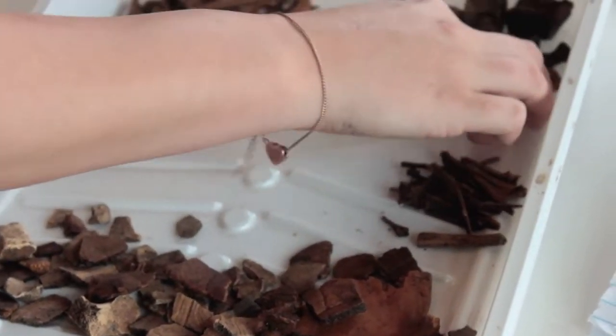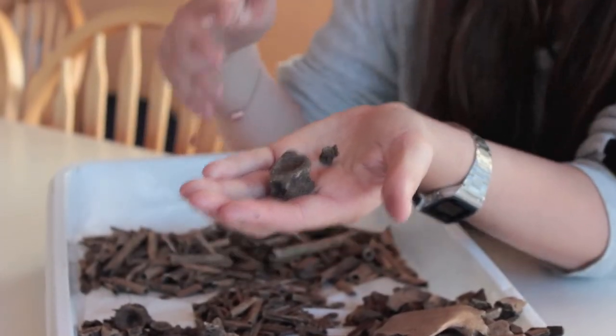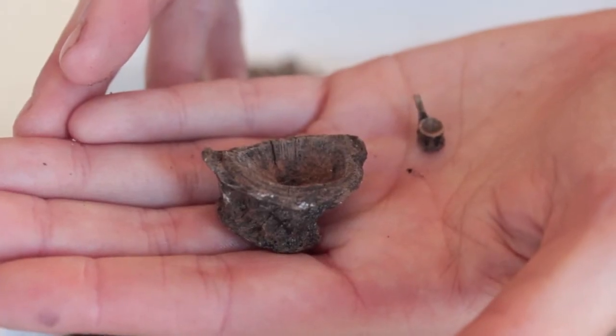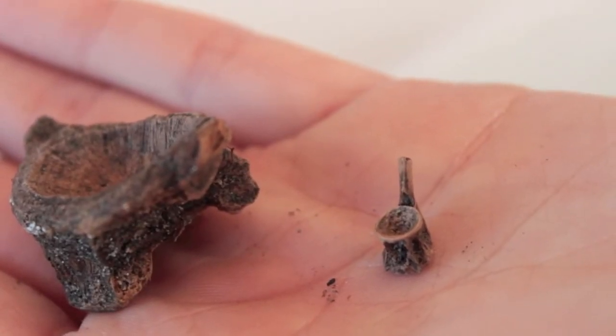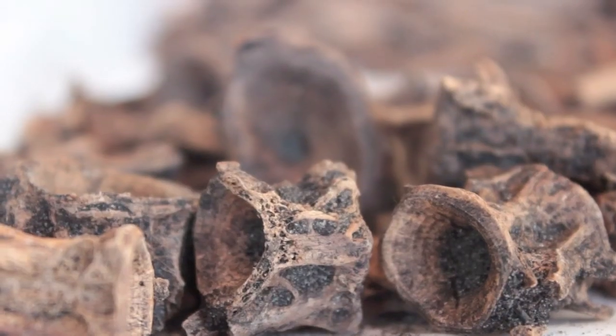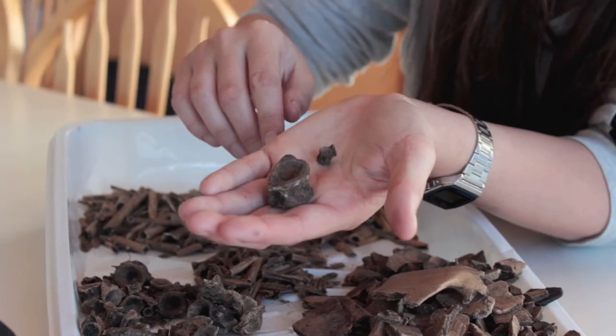We have, as mentioned, fish bone. These are fish vertebrae, and you can see the variation in the size of fish that they were catching, meaning that they were really really using all the resources that the sound and the island had to offer.